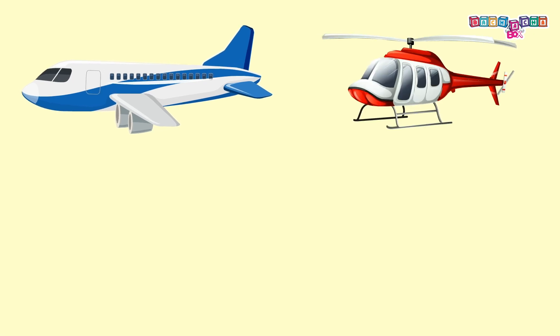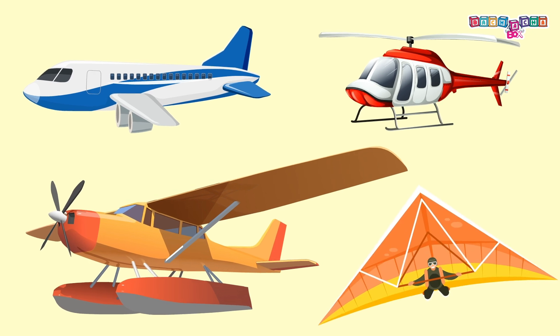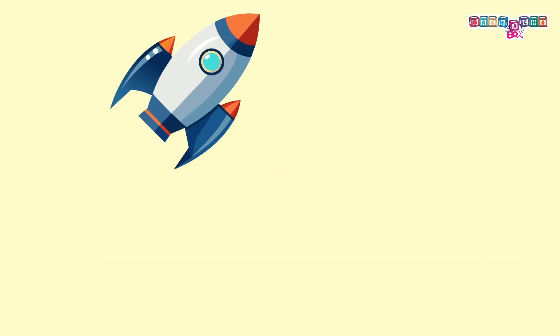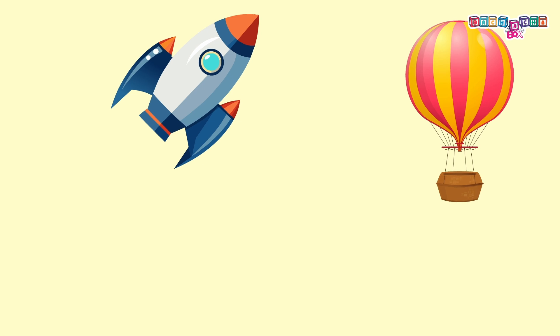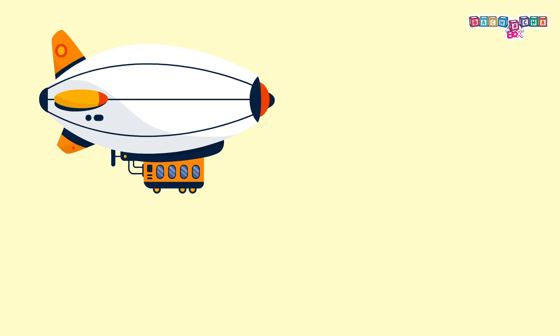Hello kids! Have you ever wished to fly like a bird, or adore the clouds so much that you want to see what's beyond? You can, because you have many air vehicles by which you can travel from one place to another.